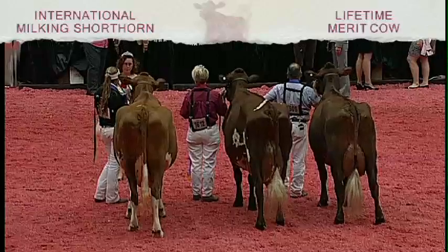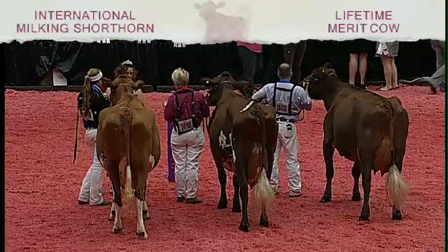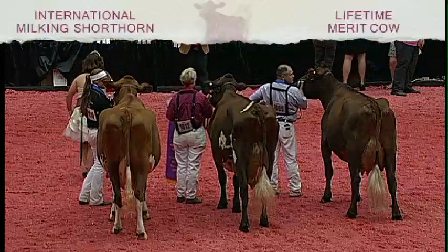First place in the class, the production award winner and the best udder goes to Innisfail Row Lady 7088 EXP, shown by Logan Letire of Letire Twilight Farm, Lawrenceburg, Indiana.